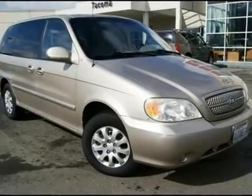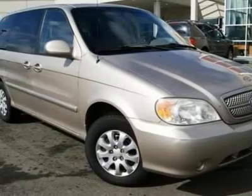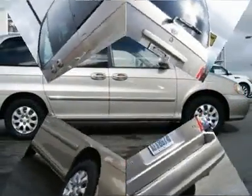Buy with confidence because the Sedona is a clean Carfax vehicle that has been serviced and checked by our techs and is ready to drive home. We took the Sedona in on trade for a pre-owned vehicle and, clearly by its outstanding condition, it was well cared for.